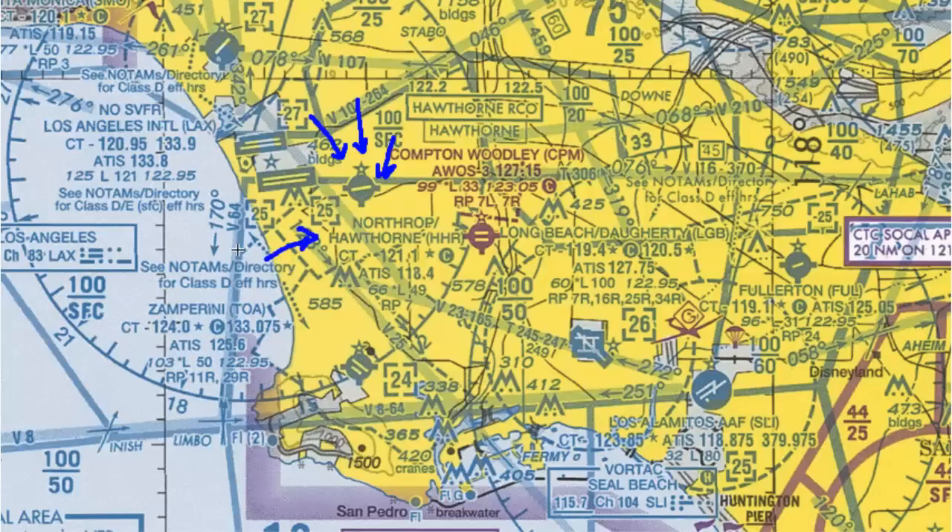We're going to move down here to the airport description. This description goes to Hawthorne, which is the airport we're looking at. First, we have the airport name — Northrop Hawthorne — and the airport identifier. Just like non-towered airports, it's going to be just three letters or a combination of letters and numbers. We're not going to put the K in front.